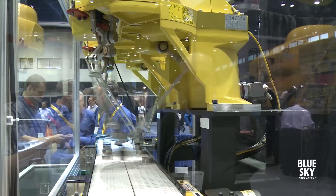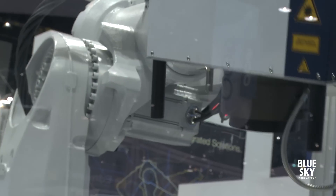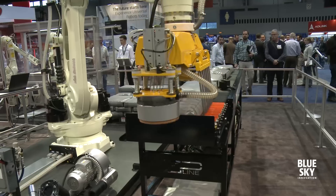This is the Automate 2015 trade show. We have all the latest and greatest in robotics, machine vision, motion control, and a wide range of other technologies that are designed to make companies globally competitive.